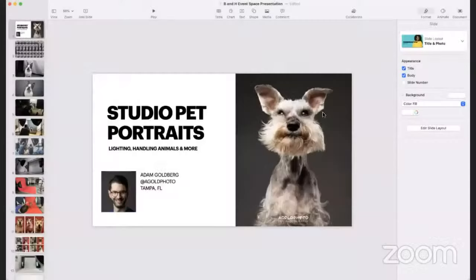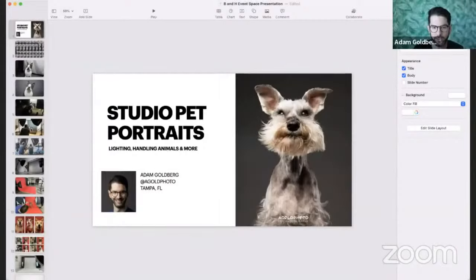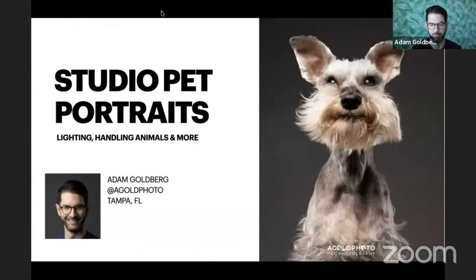Adam shares his screen and begins his presentation. He introduces himself: he lives in Tampa, Florida, and runs a pet photography studio with his wife. He notes he started his educational journey recently, never took a photography class, and learned everything from watching videos online. He plans to share some of his journey before getting into the main tips, inviting Scott to chime in with questions.